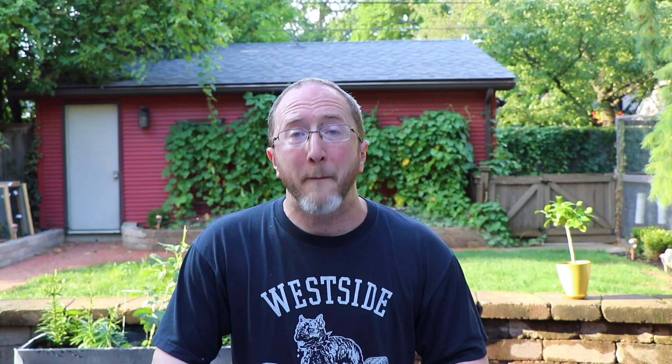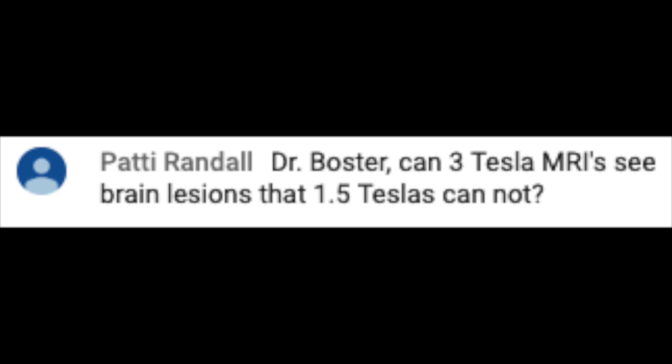I have two questions on essentially the same topic. The first one is written by Chris Cunningham, who asks: What strength Tesla MRI do you recommend using for an annual MRI? Patty Randall asks: Dr. Boster, can three Tesla MRI see brain lesions that 1.5 Tesla cannot?